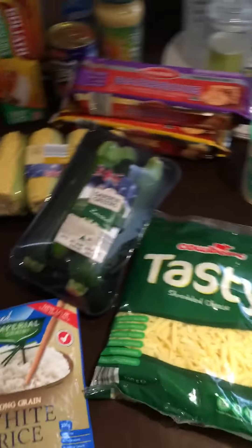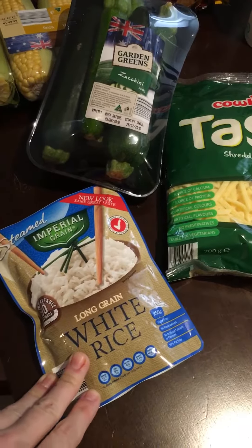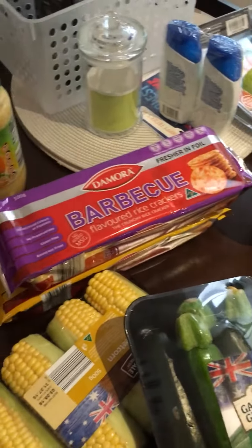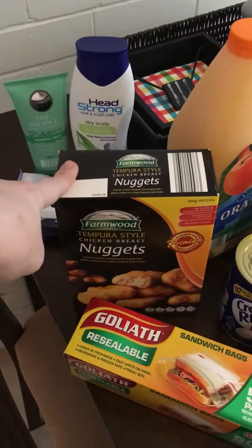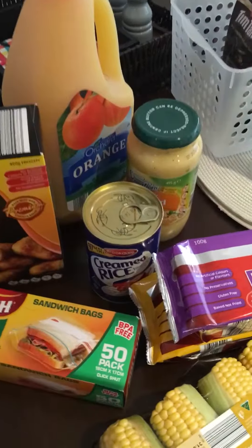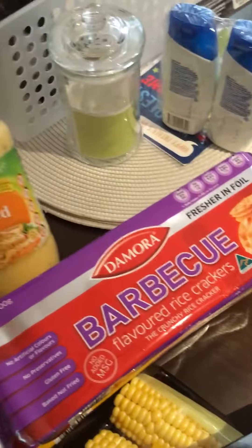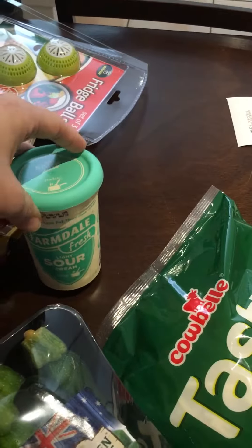I also went to Aldi's and got some packet rice that you just stick in the microwave, grated cheese, zucchinis, corn rice crackers — my son loves them — some sandwich bags, nuggets, creamed rice, orange juice, simmer sauce, honey mustard sauce, and some sour cream. I'm going to do burritos with those.